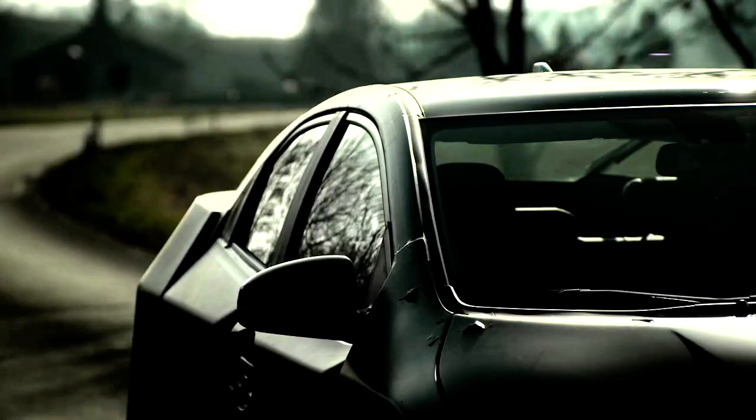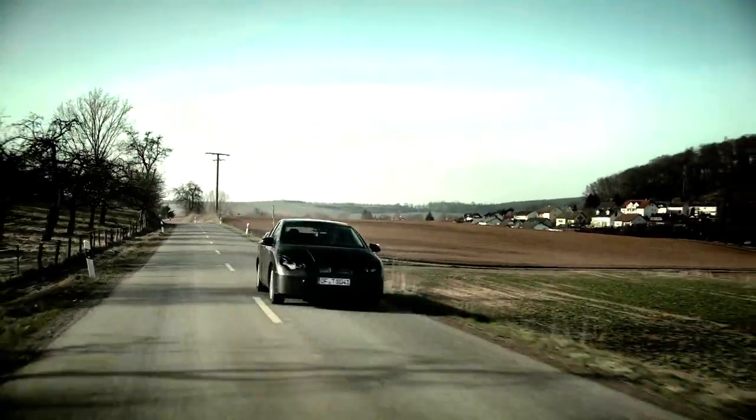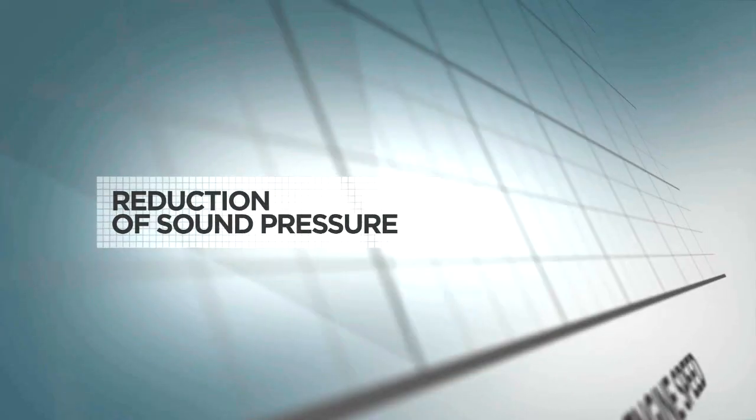On UK roads, we experienced a lot of noise in the cabin despite the high level of sound insulation. So we used an anechoic chamber at Honda in Swindon to analyze and optimize the performance of this insulation.